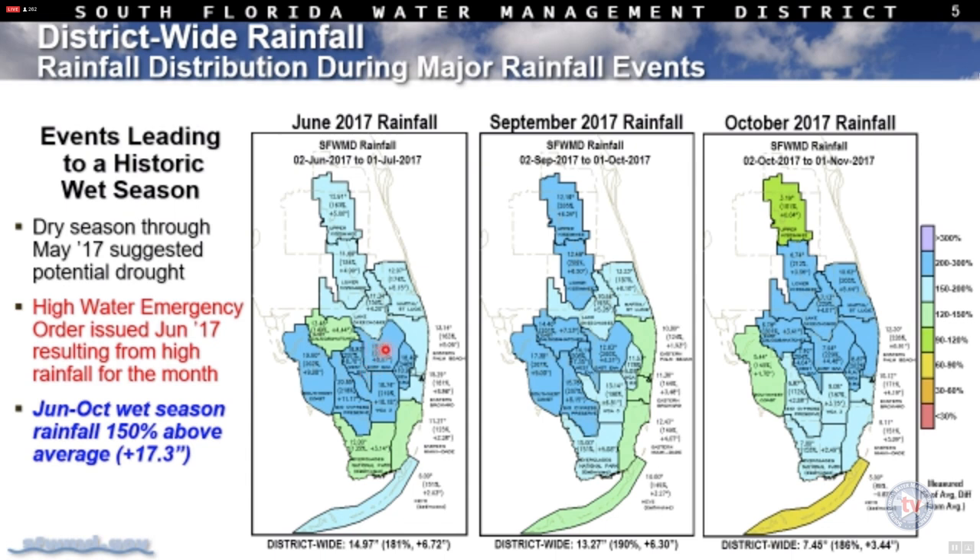The June event brought 200 to 300% above-normal rainfall south of Lake Okeechobee — important because that is when the water conservation areas started filling up. The ability to send water south is highly dependent on the infrastructure from Lake Okeechobee all the way to Everglades National Park. The September Hurricane Irma rainfall further exacerbated high levels in the EAA region, and the October event was mostly centered in the central part of the district.